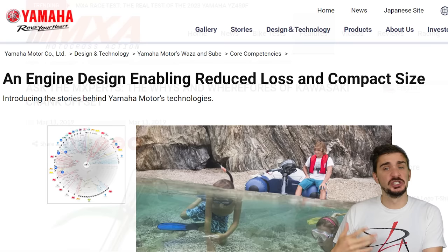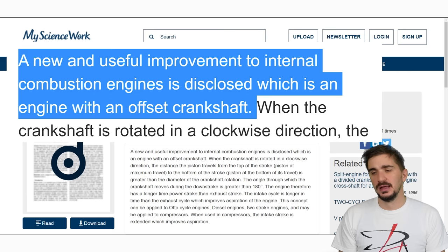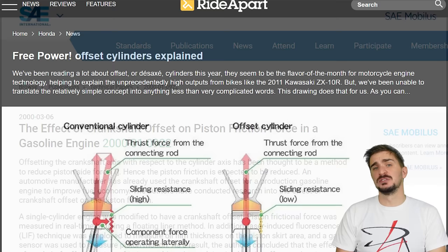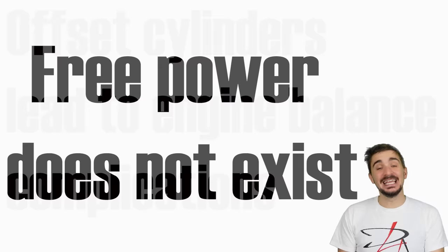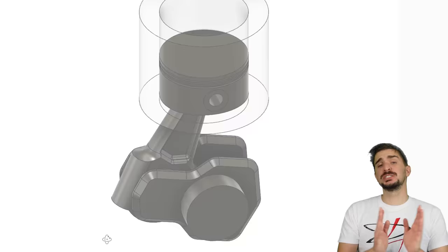Now we enter the final frontier: engine balance. If you research offset cylinder engines online, you'll see proponents listing benefits without mentioning any drawbacks — and as a result, many people have been convinced that offset cylinders are only good, with some even calling it free power. Unfortunately, there is no such thing as free power. The price the offset cylinder engine pays for its increased power and efficiency is engine balance, and both primary and secondary balance become much more difficult to deal with.